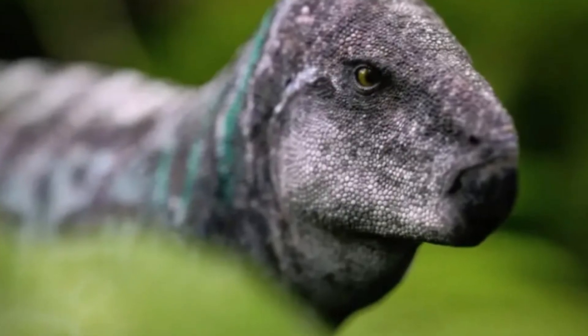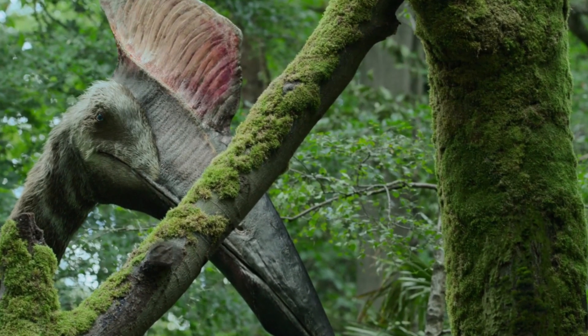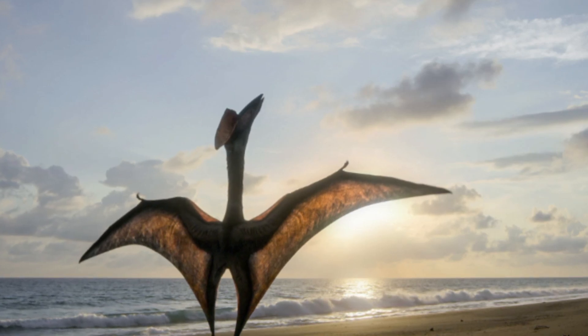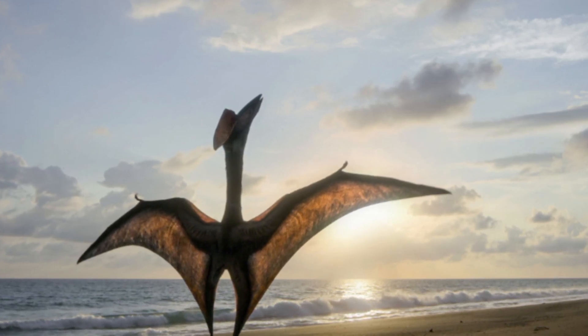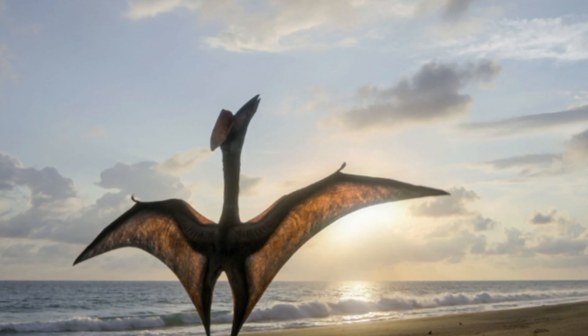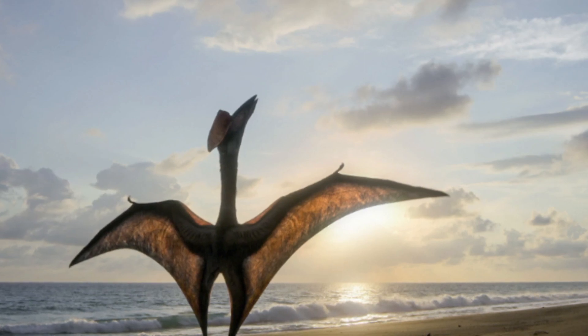During the day, we can see small Zalmoxes crossing over a log, but one of them is snatched up by Hatzegopteryx. The Hatzegopteryx walks onto the beach, and we can see many other creatures as well — the Therizinosaurus, Zalmoxes, and an unidentified sauropod. The final shot of the season is the Hatzegopteryx taking off from the beach and flying off into the distance.